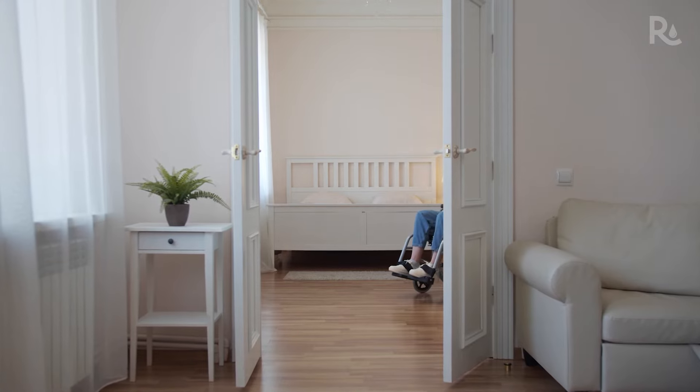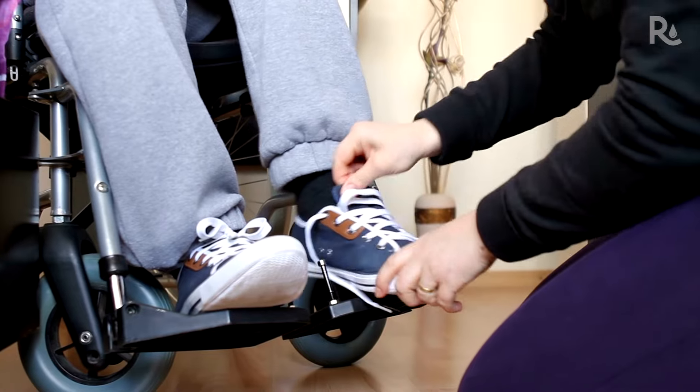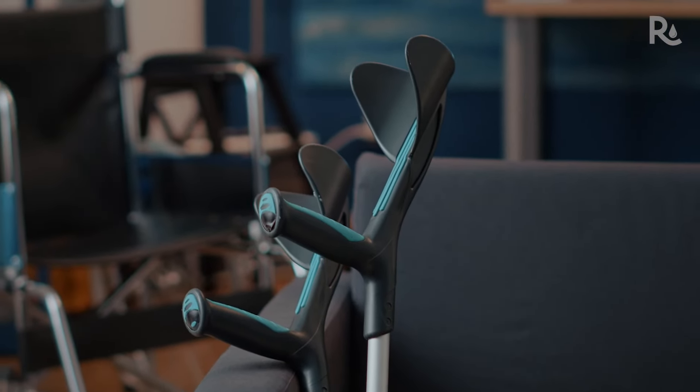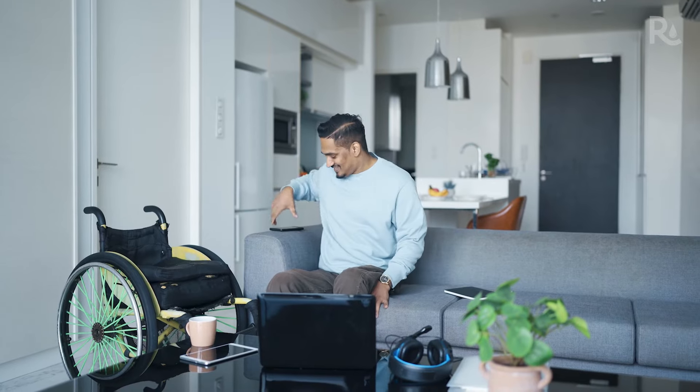Stroke recovery varies widely depending on the severity of the stroke. People who have had a stroke often have difficulty with movement, speech, and memory, so rehabilitation can include physical, occupational, or speech therapy to regain function. It may also involve adding adaptive tools or changing the environment at home to assist with mobility.